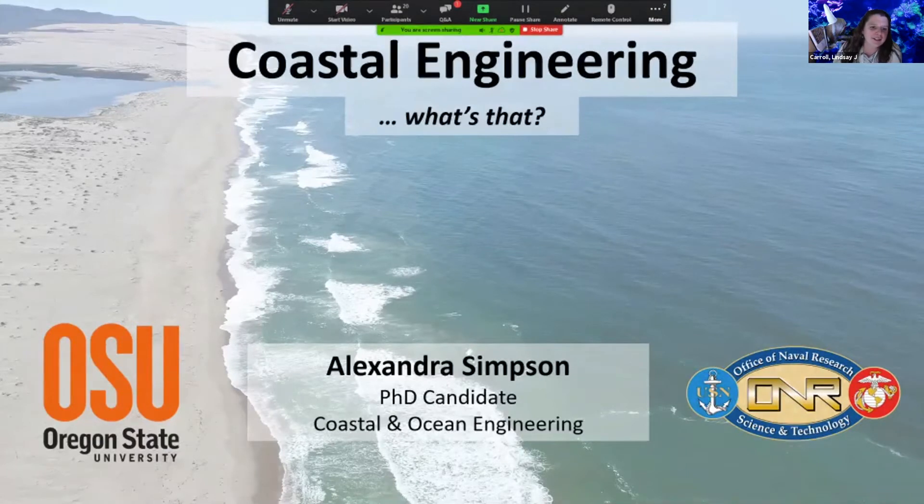Alex, it looks like you've pulled up your presentation, so go ahead and start your video and begin your presentation.